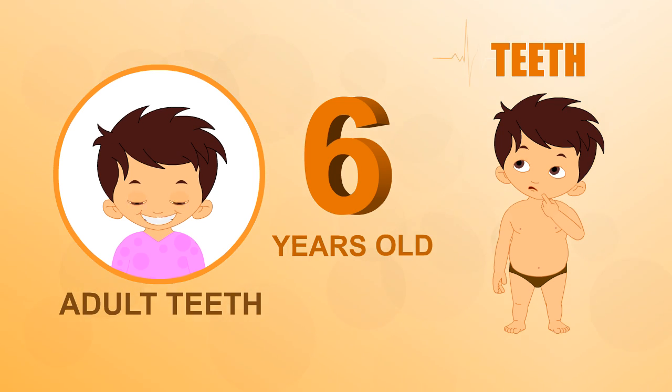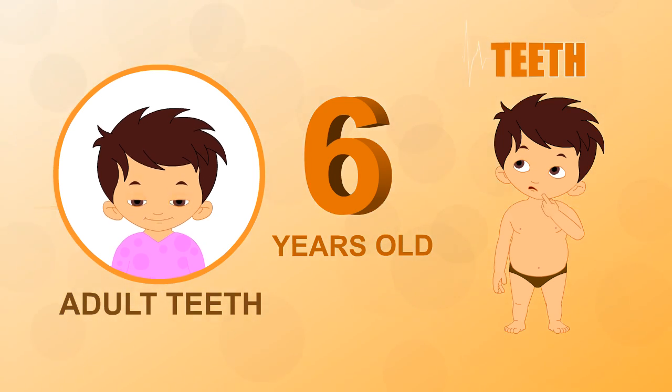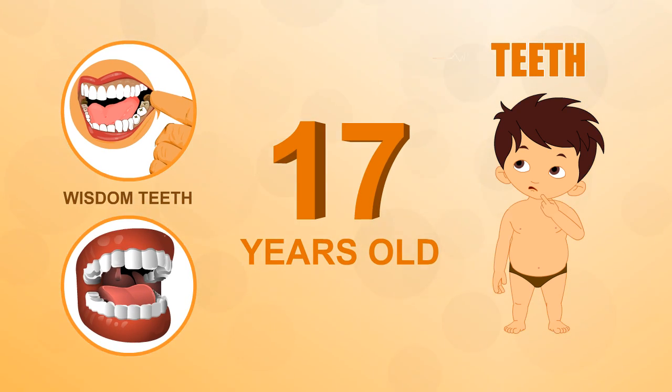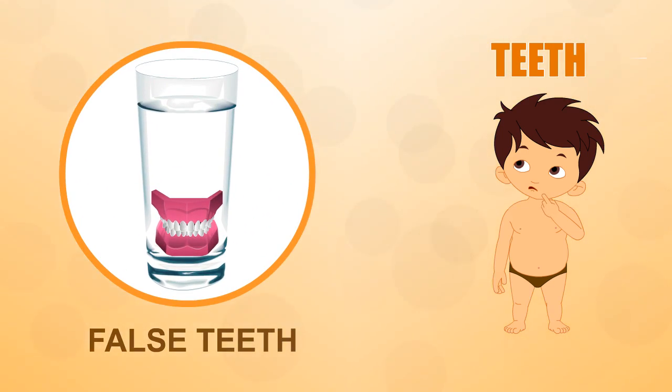Adult teeth: when you're six, your first tooth starts to fall out, and adult teeth with deeper roots grow to replace them. Wisdom teeth: your back teeth are called wisdom teeth — they appear when you're 17 or older, and sometimes not at all.